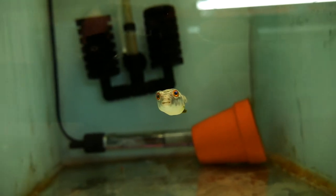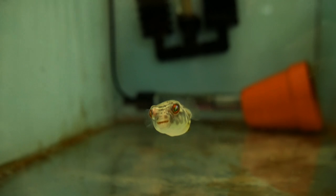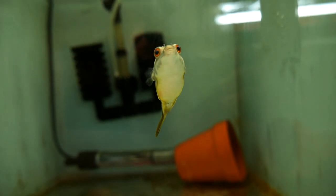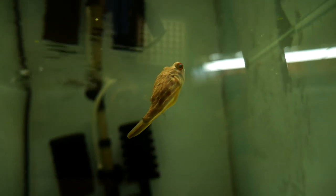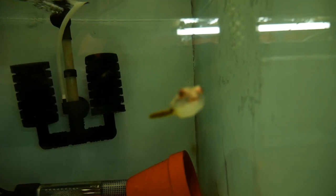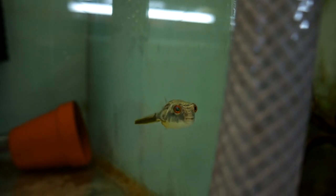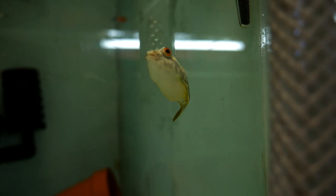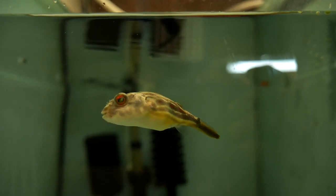His diet mainly consists of snails at the moment — I had some ram's horn snails and some pond snails. That gets mixed in with some blood worms and some chopped-up shrimp. He's had some cherry shrimp as well and also a few guppies. I don't normally like feeding live food, but I do know my guppies are clean and well fed. So if I gut-load them, he's going to be getting quite a good meal, and it helps me keep a lid on the guppy population.